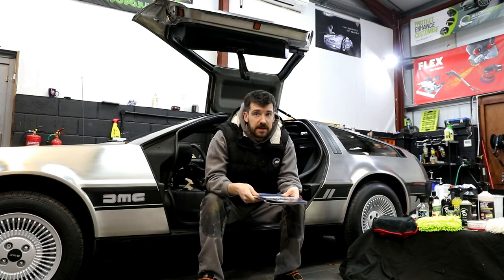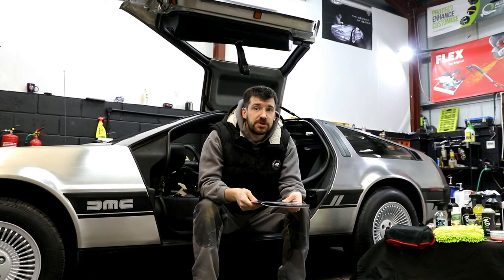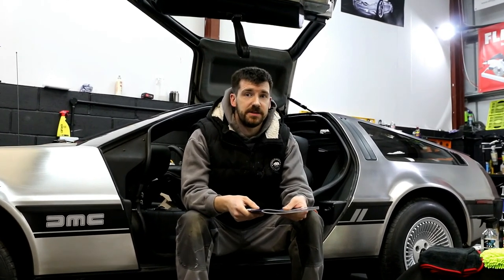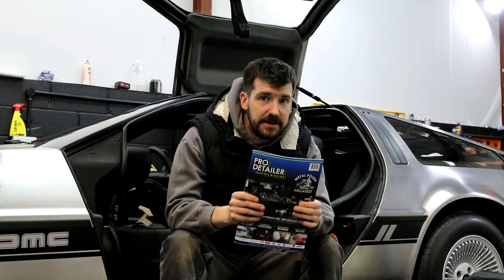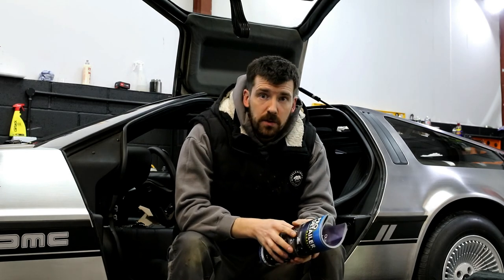One last thing to mention is that in our final competition coming up soon, with mega prizes such as the RUPES LHR15 Mark II, you will need a copy of Pro Detailer Issue 8. You can buy that from Pro-Detailer.com. Best of luck!